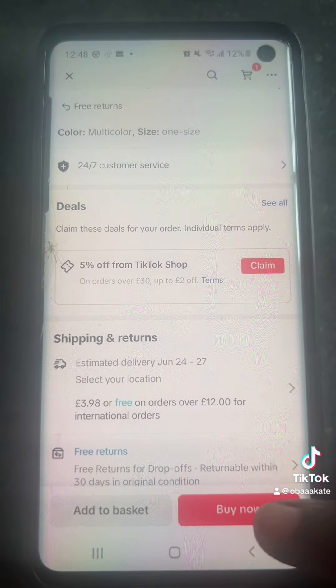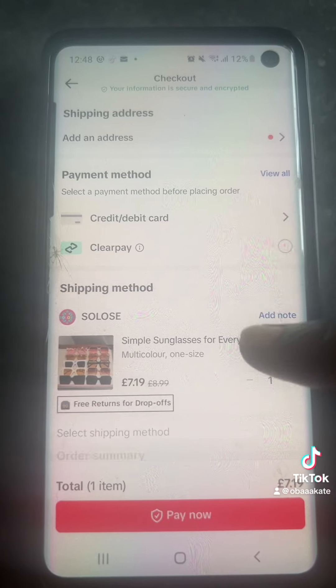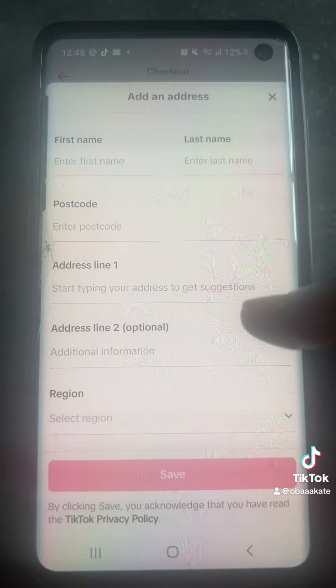Okay, so you go to my TikTok page — yeah, this is my TikTok page. You look for the video with the sunglasses. This is one of the videos and that's the other one. Just click on the video and you can see the yellow basket, so click on the yellow basket.